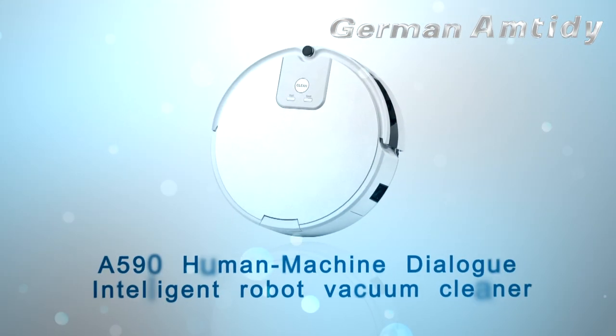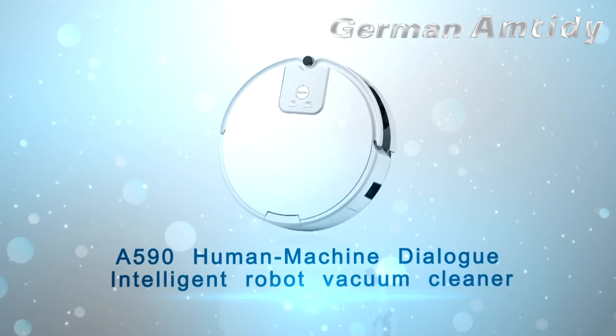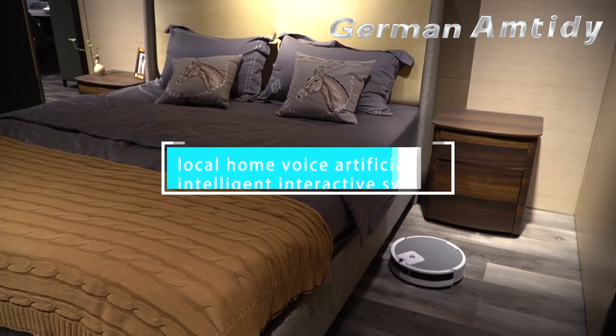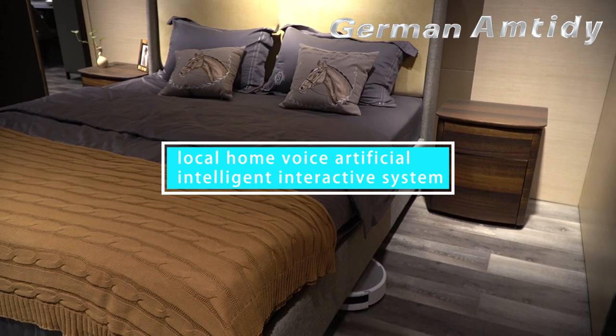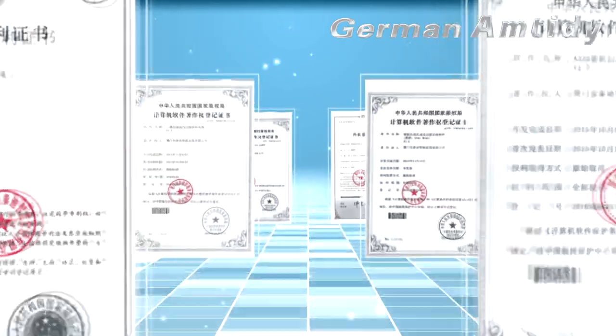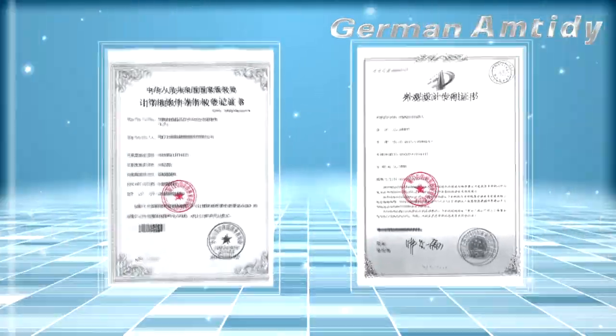Hello everyone. I would like to introduce you to German Amtidy A590, the Human Machine Dialog Intelligent Robot Vacuum Cleaner. This robot is equipped with a local home voice artificial intelligent interactive system, which is a patented product of German Amtidy. It will make your home life easier.